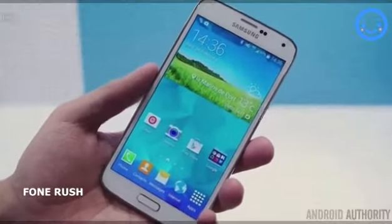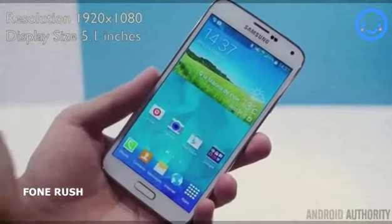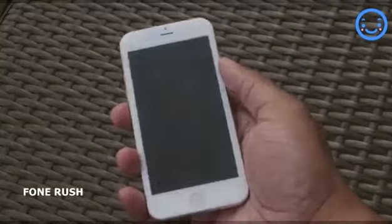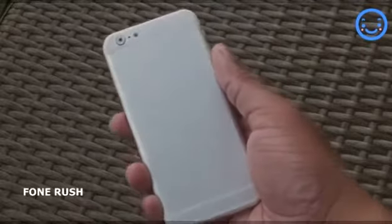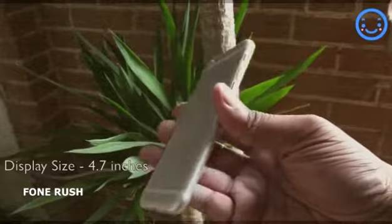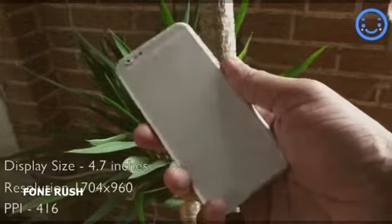The S5 has a 1080p full HD display coming in at 5.1 inches, giving the phone a pixel density of 432. The iPhone 6 is speculated to come in two sizes: a 4.7 inch display and one that has a 5.5 inch display. The model with the 5.5 inch display is not as well leaked and could be delayed at launch, so in this video I will be focusing on the phone with the 4.7 inch display, which is speculated to have a resolution of about 1700 by 960, giving a pixel density of 416.